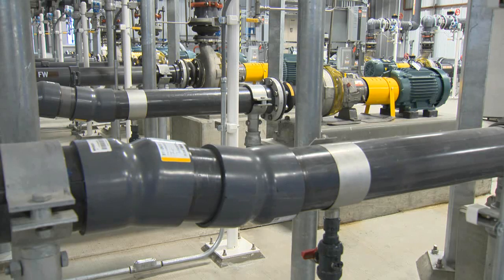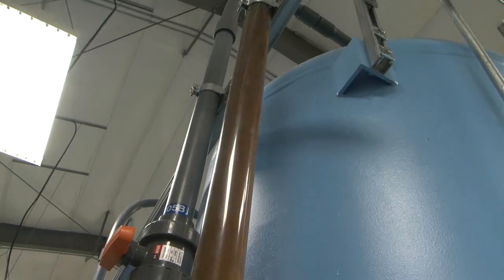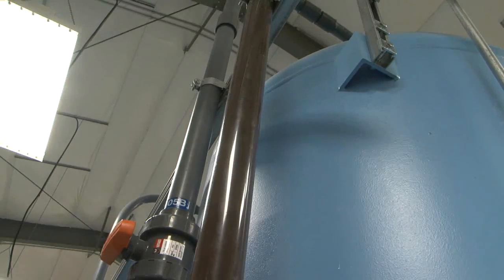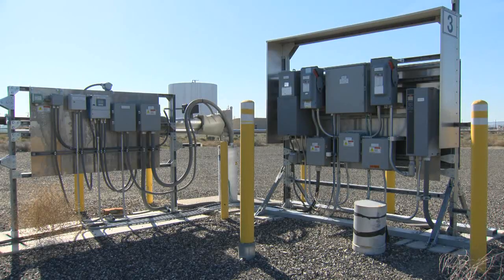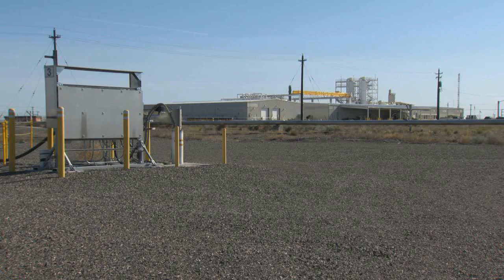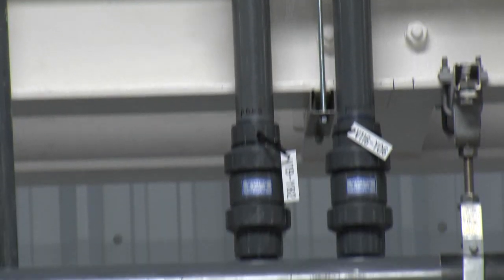Now instead of using potable water in its processes, the plant uses treated groundwater. At 80 additional gallons per minute, that is the equivalent of adding an injection well and treating an additional 42 million gallons of contaminated groundwater per year at the 200 West pump and treat facility.